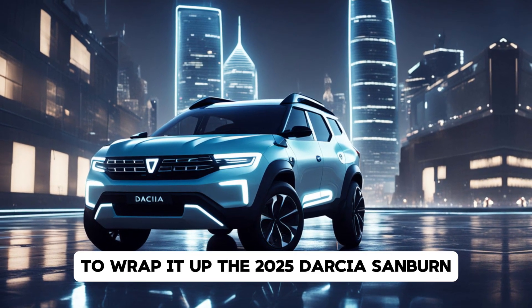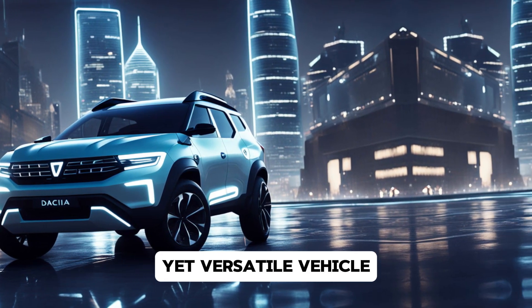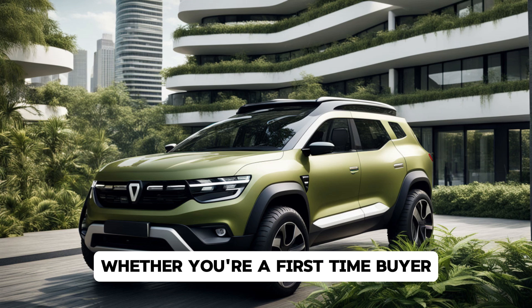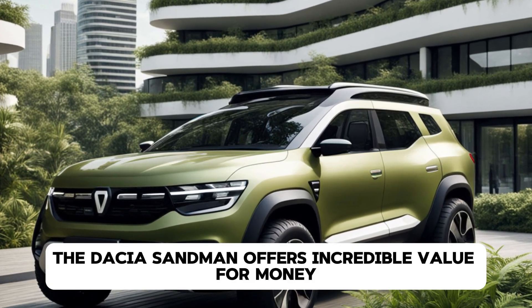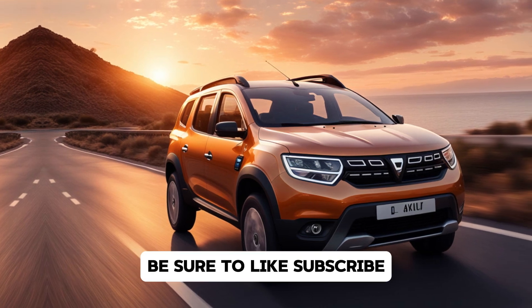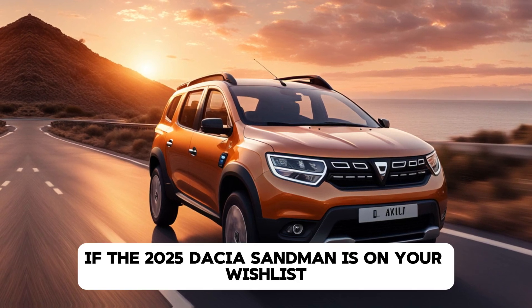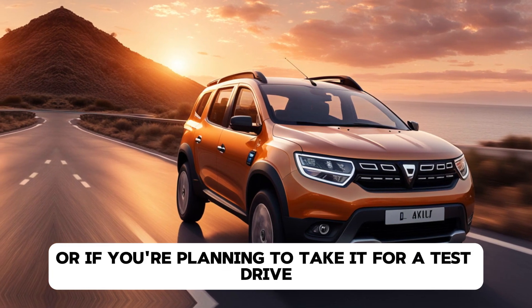To wrap it up, the 2025 Dacia Sandero is the perfect car for those looking for an affordable yet versatile vehicle. It manages to offer a modern design, practical features, and a comfortable ride, all while keeping the price in check. Whether you're a first-time buyer, someone looking for a reliable second car, or simply on a tight budget, the Dacia Sandero offers incredible value for money. Thanks for tuning in to DriveTrends. Be sure to like, subscribe, and hit that notification bell for more reviews and automotive content. Let us know in the comments if the 2025 Dacia Sandero is on your wishlist, or if you're planning to take it for a test drive. Catch you in the next one.